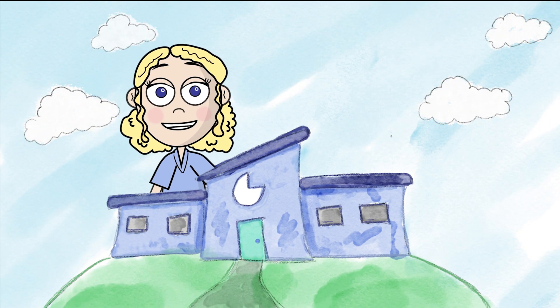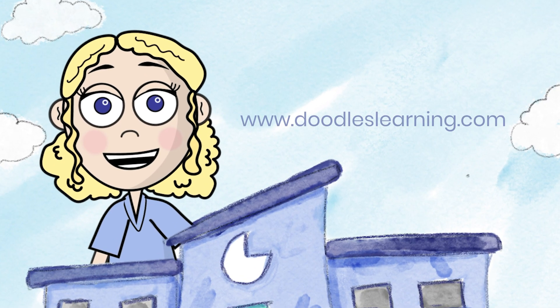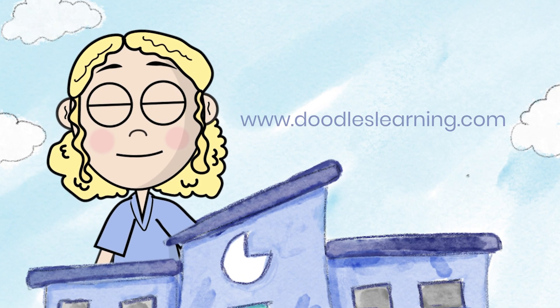Want more information about how math is used in the real world? Make sure you check out our website at www.doodleslearning.com. Bye!